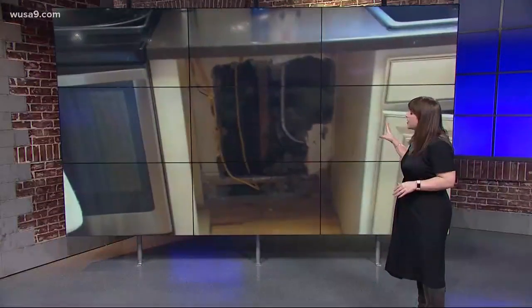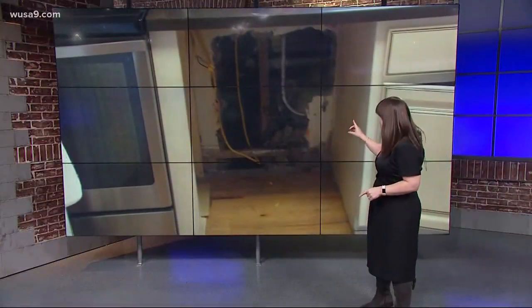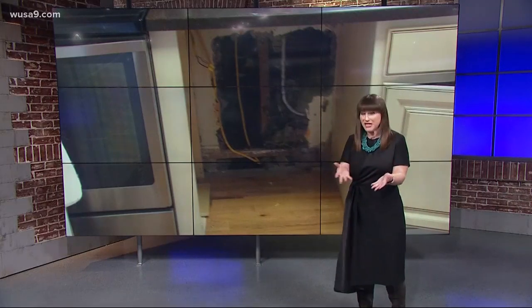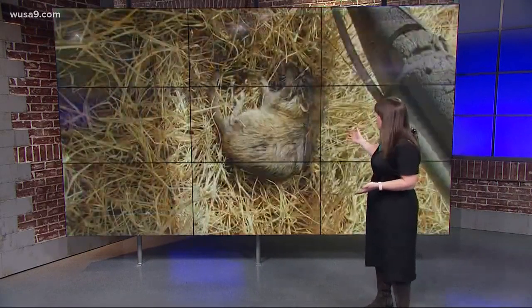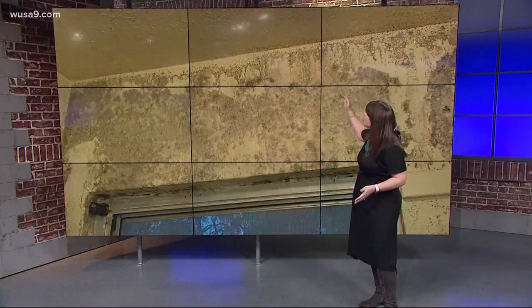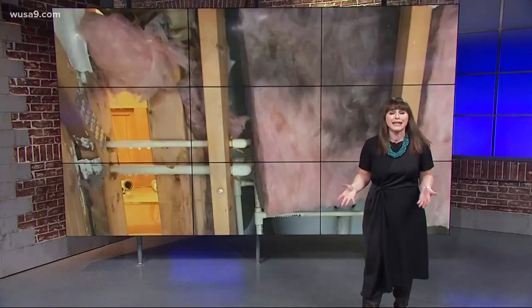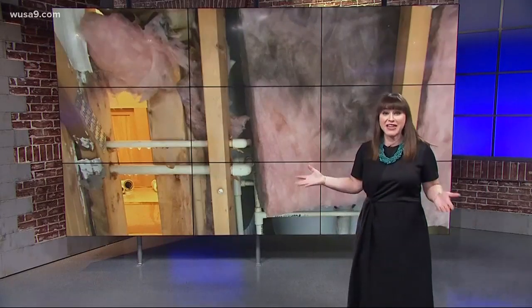These are pictures from the inside of the homes of military families. This is inside someone's kitchen. Would you want to live with this? Dead rodents found outside your house. Mold climbs up the walls to the ceilings, and lead paint chips off the window frames. All these people want is a safe place to live, but this is what they're dealing with across the country and right here in our area.